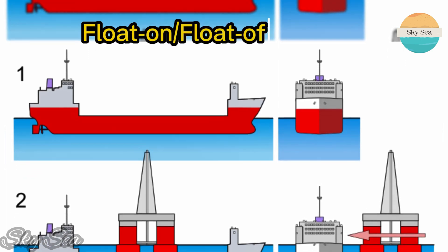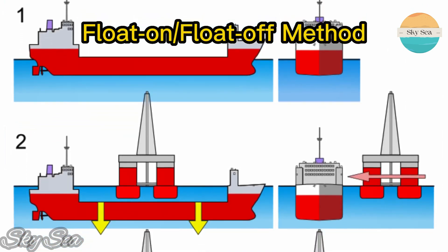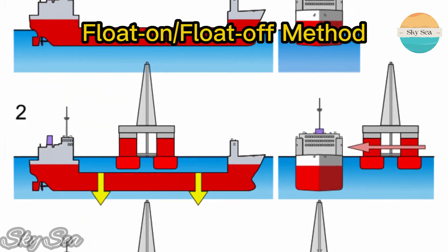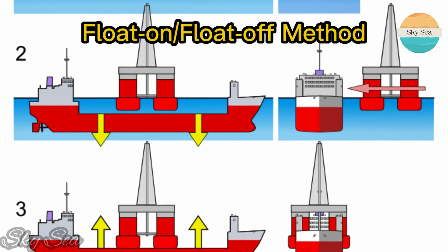This method is called float-on, float-off, and it is used for loading and unloading cargo that can float on water, such as oil rigs, offshore structures, floating dry docks, and other ships.